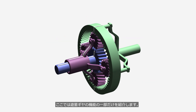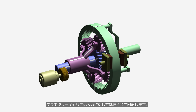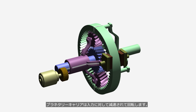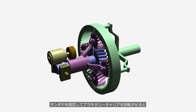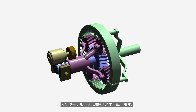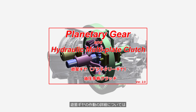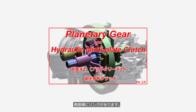This video introduces only a small portion of the functions of the planetary gear. When the internal gear is fixed and the sun gear is rotated by an electric motor, the planetary carrier rotates at a reduced speed relative to the input. When the sun gear is fixed and the planetary carrier is rotated, the internal gear rotates at an increased speed. For details on how the planetary gear operates, please watch the video titled Planetary Gear and Hydraulic Multiplate Clutch — How They Work. A link is provided in the description.